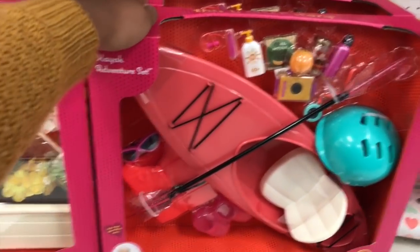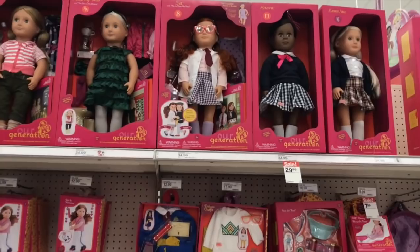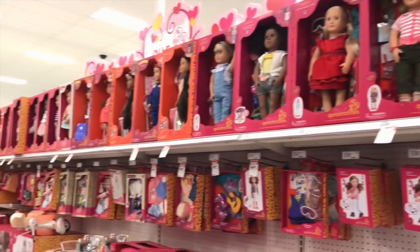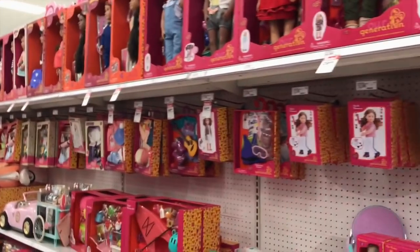I took one last gaze at all the adorable Our Generation dolls, whom I have really been loving. I did not see the beekeeper doll, but I'm super happy that I bought her off of Target.com. So I'm going to head to a different Target.